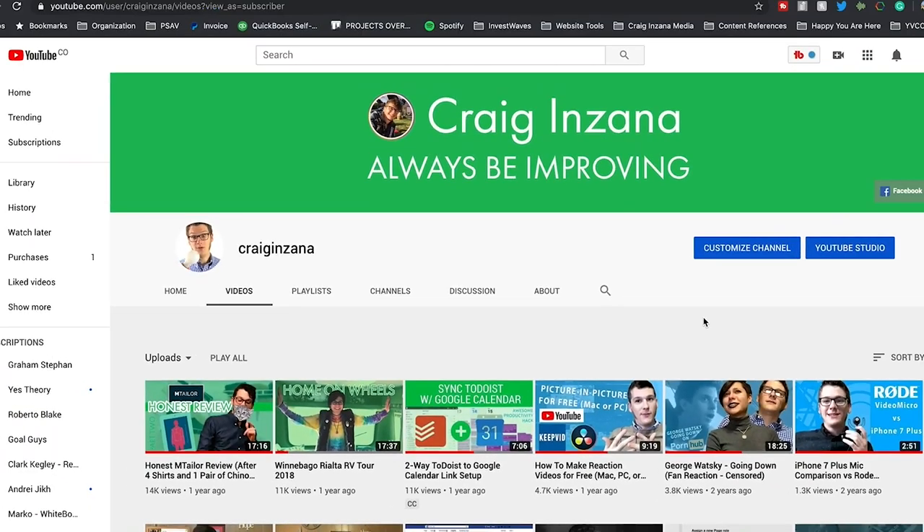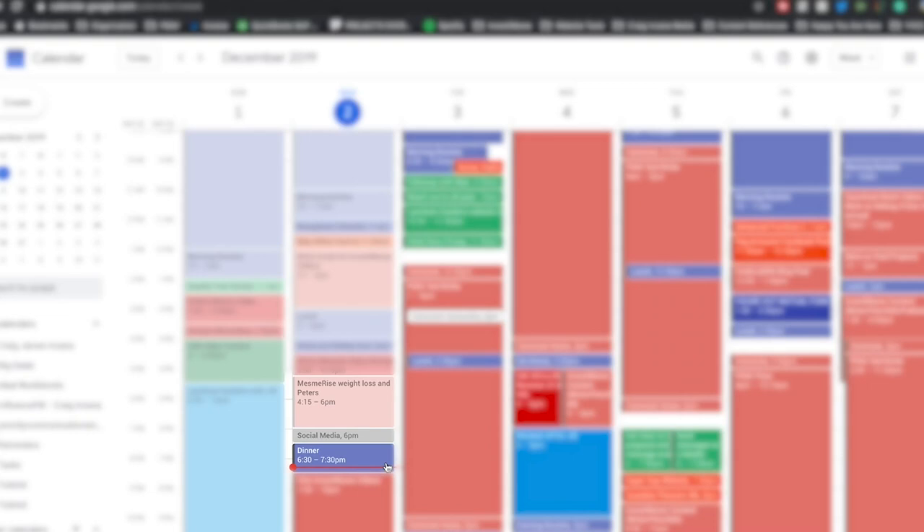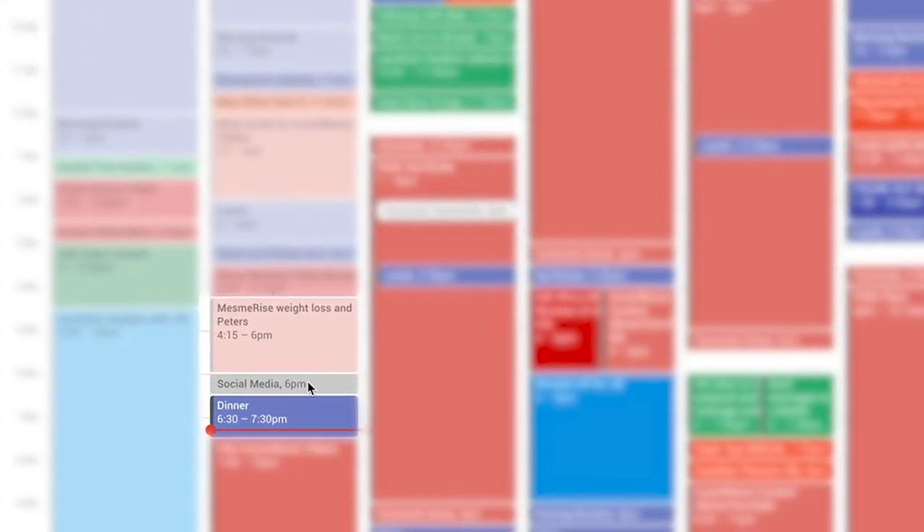I'll just pop right over here to my Google Calendar — probably have to blur out a few things. I have basically every second of my day for this coming week scheduled. Obviously things do not always work out exactly the way that I have them planned, and sometimes I get random motivation to film a video like this. So what I'm going to do is hop right over here onto my calendar, and what's cool about this is it allows me to just move things around.